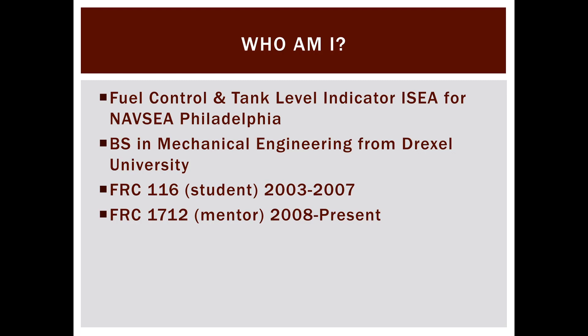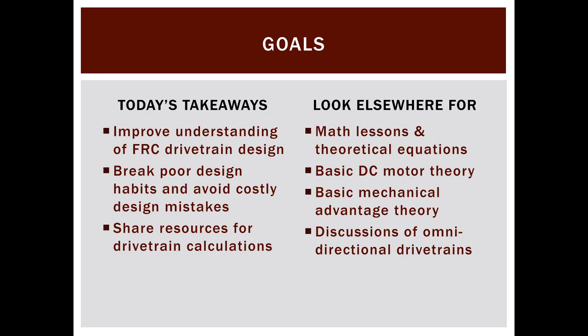My favorite part of FRC is drivetrains — that's always been my passion. I love mechanism design, outreach, and the business aspects, but the part I love spending the most thought on is the drivetrain. I work to pass this information along to my students and anyone else watching. What I'm not looking to do today is give a basic understanding of FRC drivetrains — there are already great resources covering DC motor fundamentals, mechanical advantage, and torque-speed trade-offs.